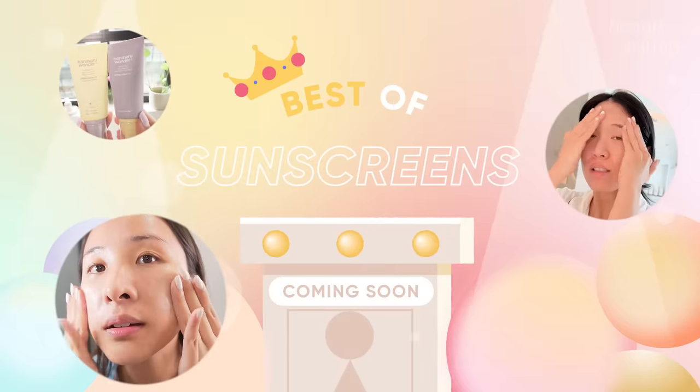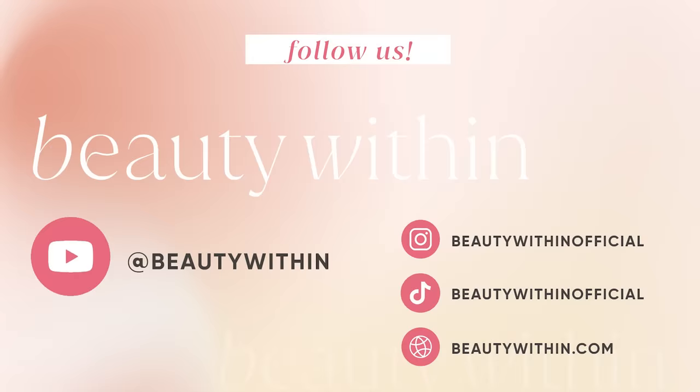Those are our serums! Next week we're going to be talking about moisturizers for one video and sunscreen for the other. And if you didn't, watch the cleansing and toner favorites too — we'll have it linked up here. See you then! Bye!